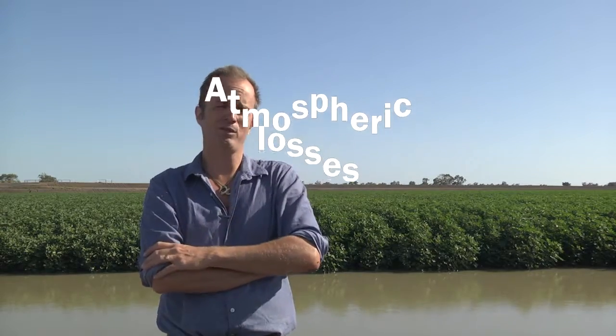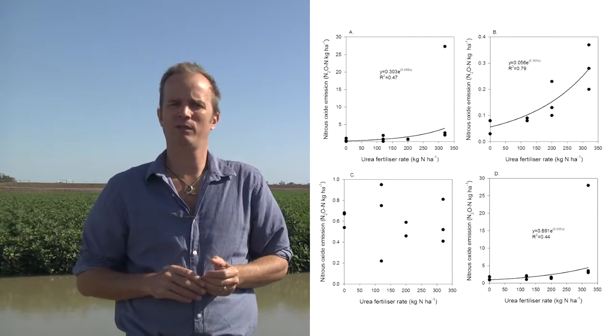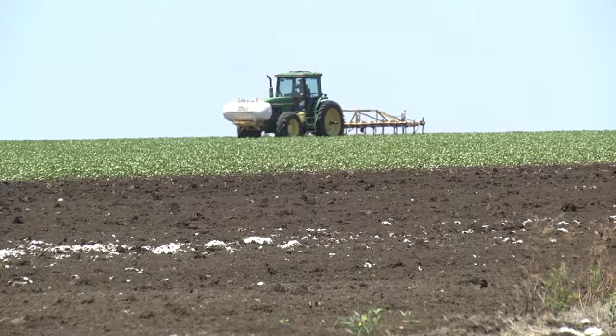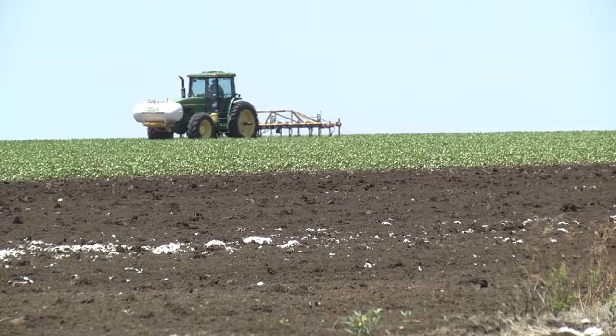Above about 250 units of N per hectare we can see an exponential increase in the loss of nitrogen as N2O, which is nitrous oxide. On alkaline earth you can expect losses in the dinitrogen form of about 40 times that of N2O.